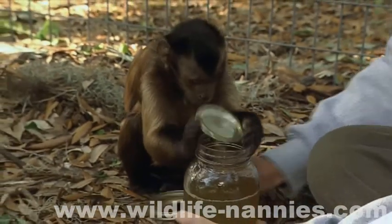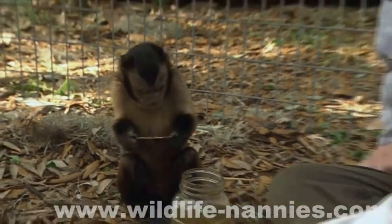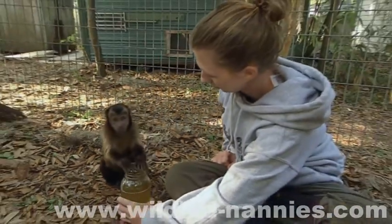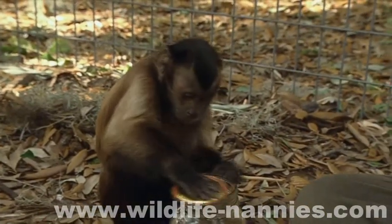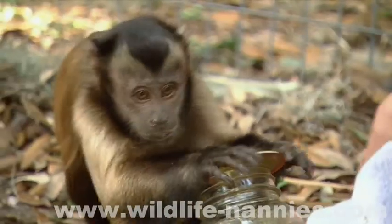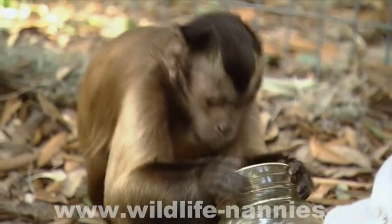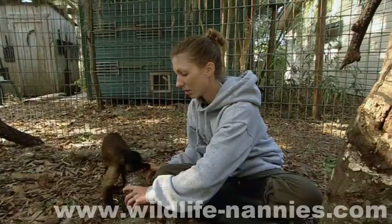Before she can be introduced to an established monkey group, she has to learn certain behaviors. And as the parental figure, Ashley is the perfect teacher. We try to give them things to do — different toys, we change out the perches and habitats so that they remain stimulated and interested in things, so they don't get bored. It's amazing how fast they learn.